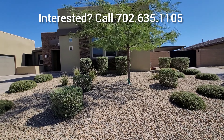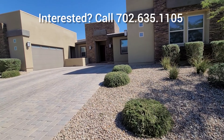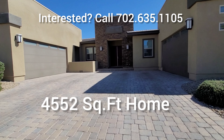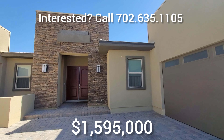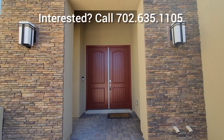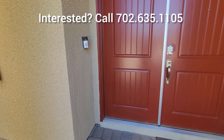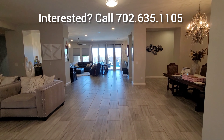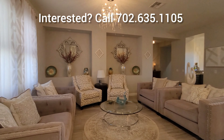Welcome to 6120 Pebble Glen Court in Las Vegas, Nevada. This beautiful, luxurious property is listed at one million five hundred ninety-five thousand dollars. I love the four-car garage, the pavers, the stone, and the double door entry. Right there is an extra entrance to one of the bedrooms.